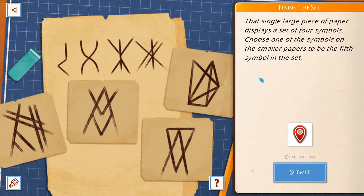A single large piece of paper displays a set of 4 symbols. Choose one of the symbols on the smaller papers to be the 5th symbol in the set. 1, 2, 3, 4, 5. It's got like 5 little stickies at the top. Same one again.